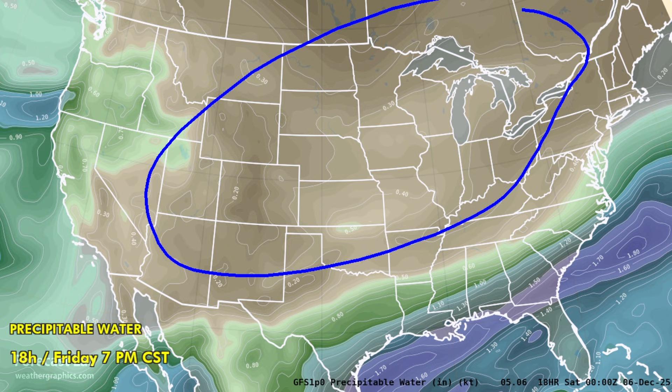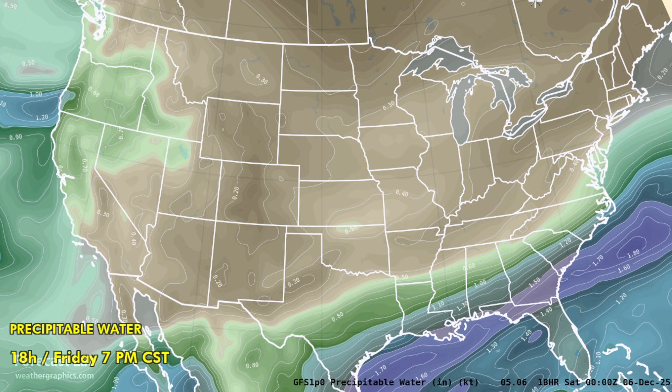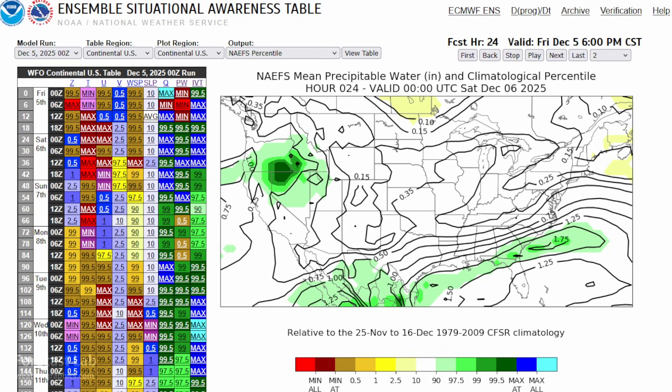Much drier up north due to the repeated intrusions of Canadian air southward. We can also examine the precipitable water in terms of percentiles relative to what we typically see this time of year. We are in the 90th percentile from Mexico into the southern U.S., and a little touch of very dry air up there in Manitoba associated with the core of Arctic air — precipitable water less than 1/10 of an inch.